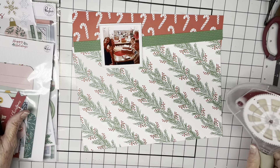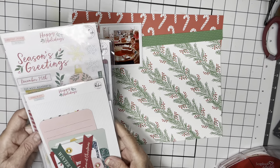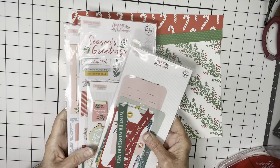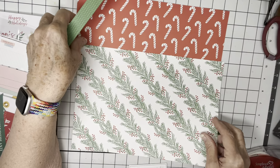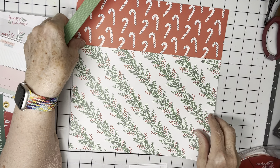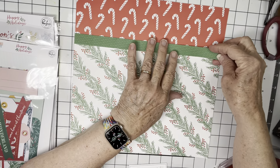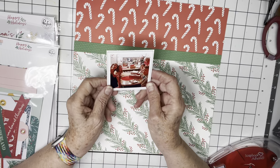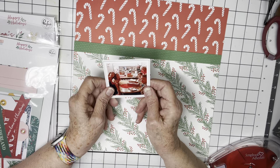I have just gotten a surprise box from Pinkfresh and it had a number of Christmas supplies in it — these embellishment packs, which I have not opened. This is one of the papers — the front side and the back side. I'm going to use it and seam it together with a Paige Evans paper that's a pretty green polka dot. I've got a photo with a lot of red in it, which is kind of what led me to the choice of the red candy cane paper.